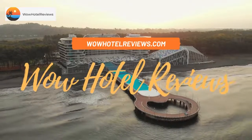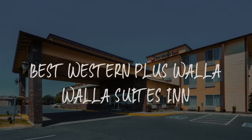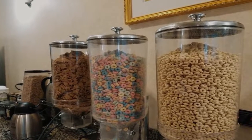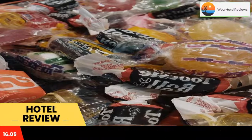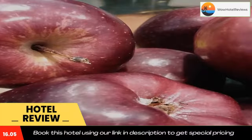Hello guys, welcome to Wow Hotel Reviews. Today I am reviewing Best Western Plus Waller Suites Inn, a three-star hotel. Please use our Booking.com link in the description to book the hotel and get special pricing. Some of the most popular facilities are: one swimming pool, pet friendly, free parking, free Wi-Fi, and a tea and coffee maker in all rooms.